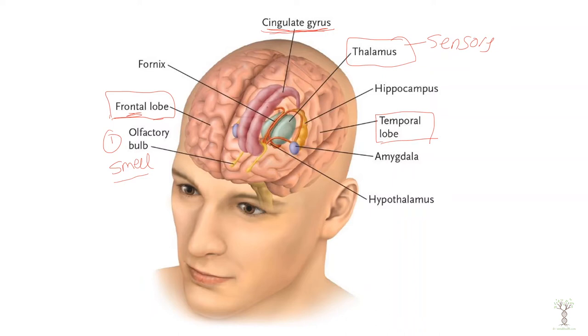The cingulate gyrus is a very important connecting point and it helps to bring information from several different structures together so that different parts can all communicate to interpret emotions, create emotions, and learn from them.